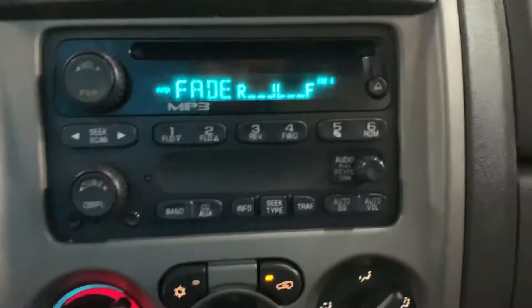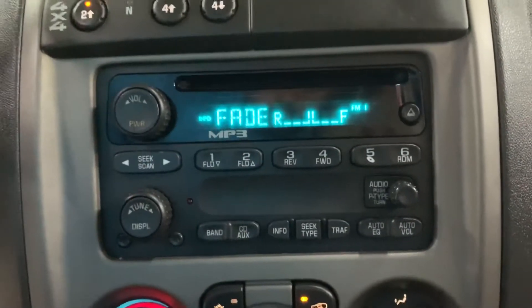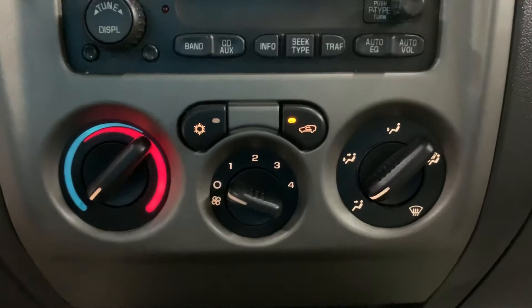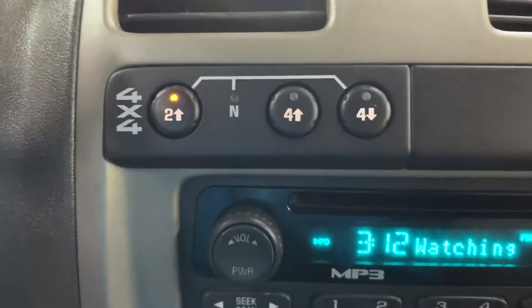Here you have your CD player and your AM/FM radio as you can see there. You can also adjust your audio right there. So those are the options — CD player, AM/FM radio. Now you've got your AC controls right underneath, and here's your 4x4 control. Those are the options inside the Chevrolet Colorado LS.